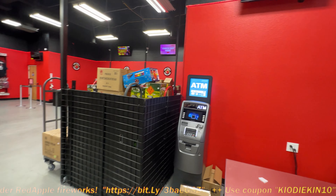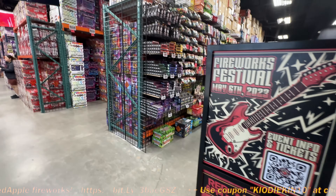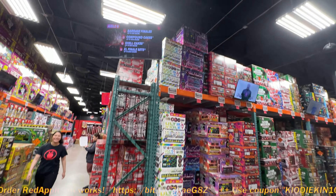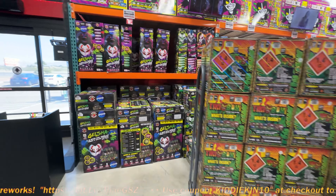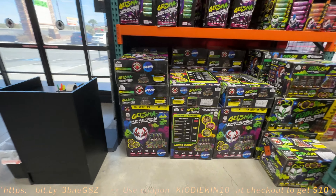It looks like they took down their Enola Gay smoke grenades from over here and moved them over there. That's where they keep all their shells in the back — wait, they moved the shells up here. Oh nice. Moving stuff around on me. You know we got to get some of those — Geishas. Those are some of the best shells and the most affordable shells in all of Pahrump right now.